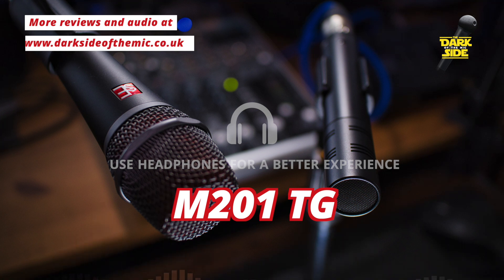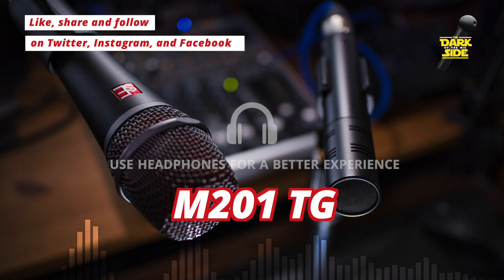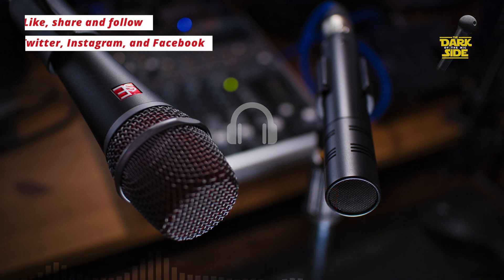I think they're both fantastic options. If you're looking for a decent podcast mic with that warm, rich, smooth sound — slightly brighter than the SM7B — I think these are two great options.